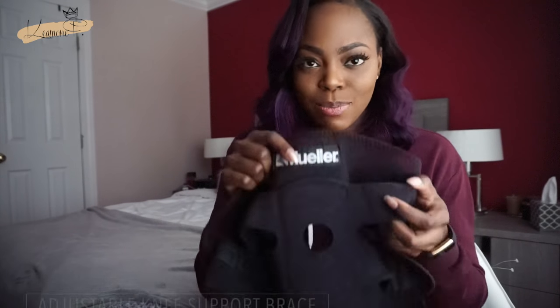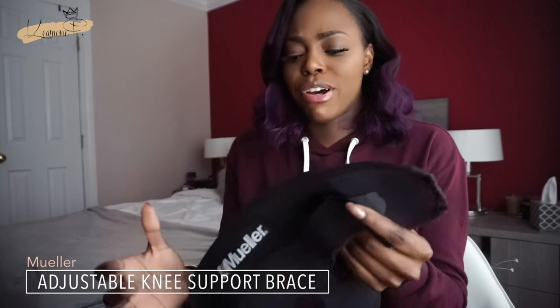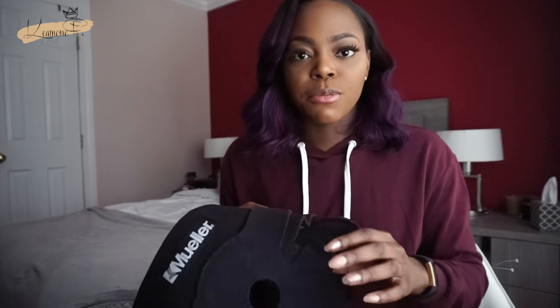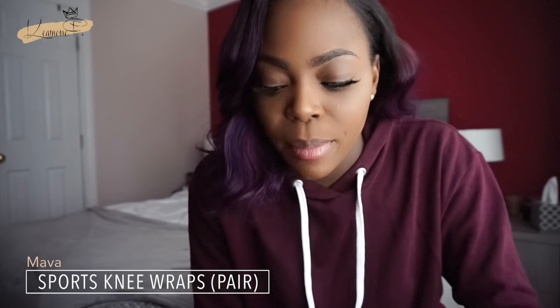Next thing in my bag is my knee brace — or compression sleeve, whatever you want to call it. I have a bad knee. When I used to run track in high school I hit my knee really hard on a hurdle and ever since then it's been super difficult for me to squat heavy or do heavy leg presses. So I wear this when I'm trying to do some serious heavy lifting. I got it from CVS.